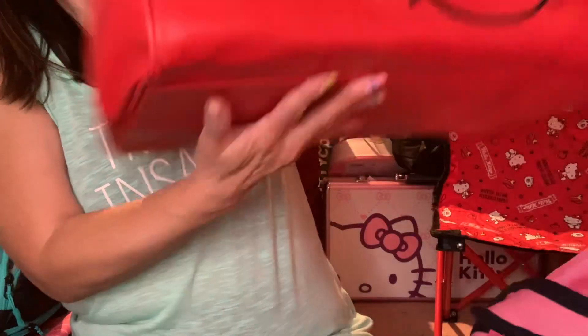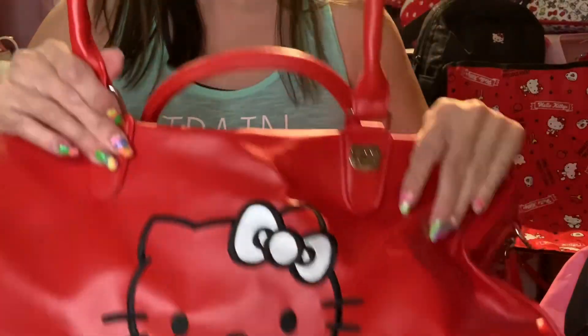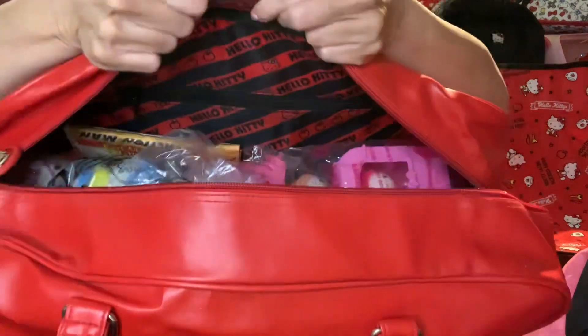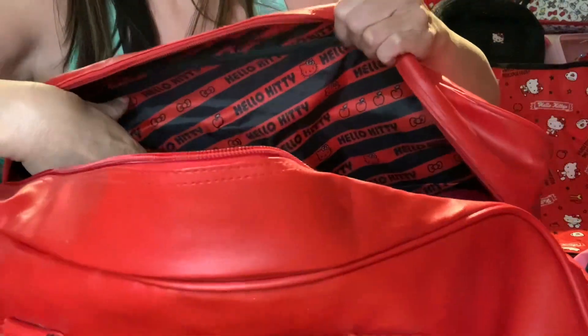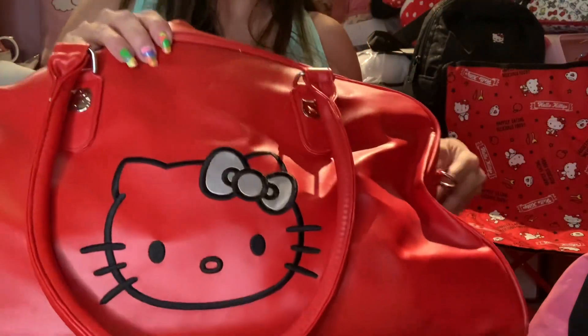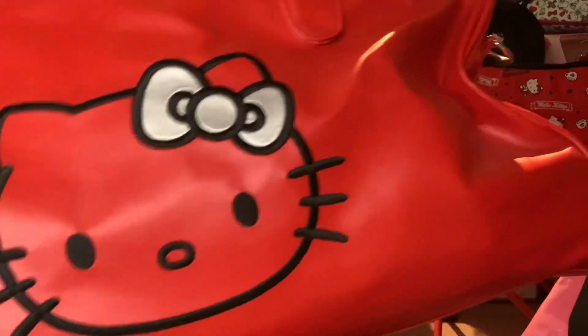Gym bag number four — I'm not sure you'd go for it unless you're a Hello Kitty fan. This is another simple gym bag with a side pocket. It's more like a pleather material — nothing really spectacular. Since I'm not using it as a gym bag anymore, I'm just using it to hold my McDonald's Hello Kitty Happy Meal toys — just running out of space. There are inner pockets on both sides and a zipper pocket, but I don't think this would be the best option for a gym bag. I just got it because it's Hello Kitty. It could be good for traveling, but I have another bag for that now.